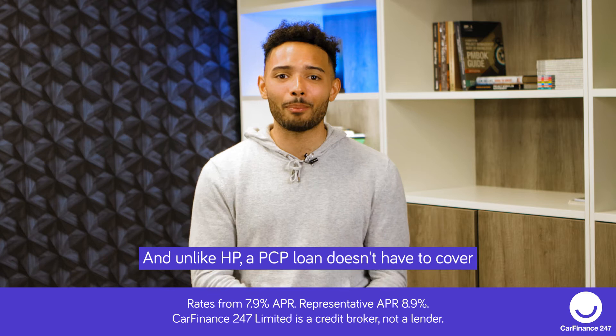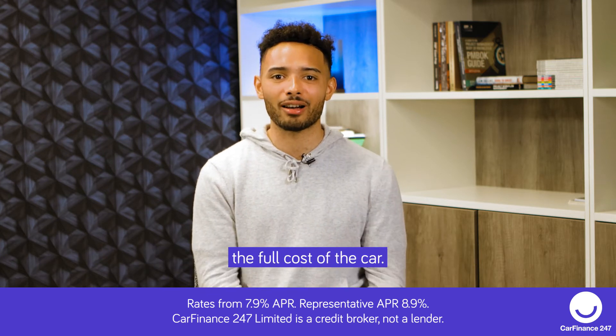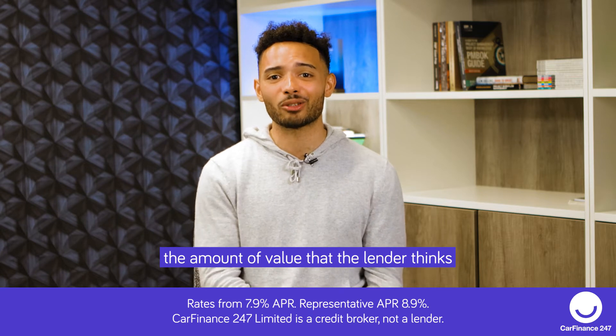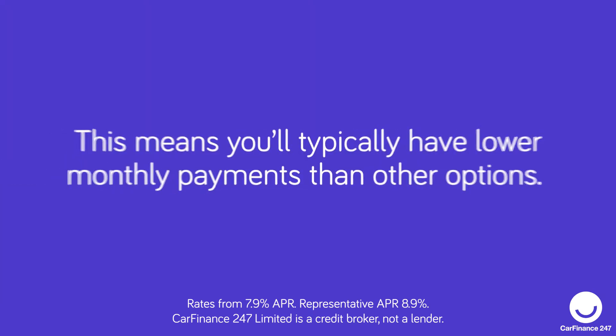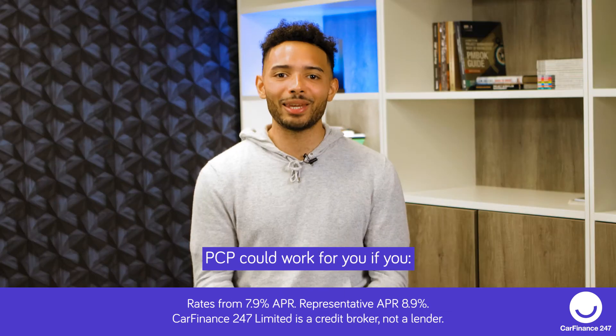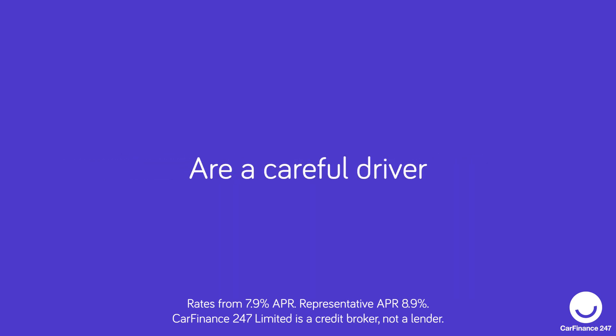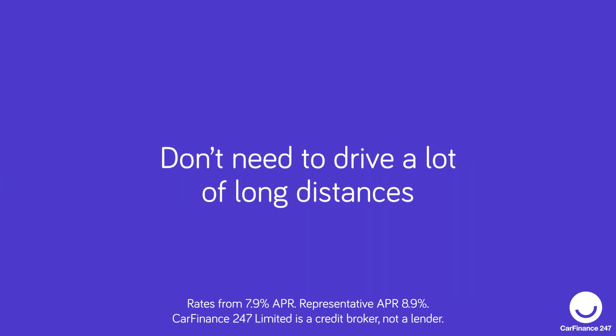Unlike HP, a PCP loan doesn't have to cover the full cost of the car. Instead, you'll only borrow the amount of value that the lender thinks your car will lose while you have it. This means you'll typically have lower monthly payments than other options. PCP could work for you if you like to change cars regularly, are a careful driver, and don't need to drive a lot of long distances.